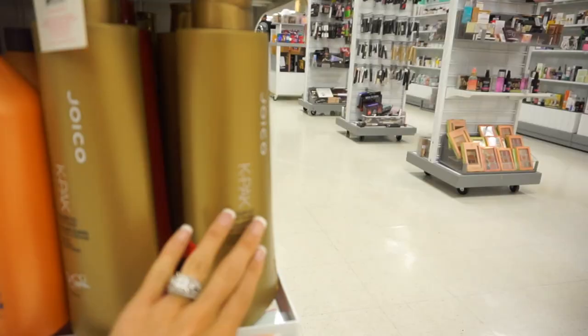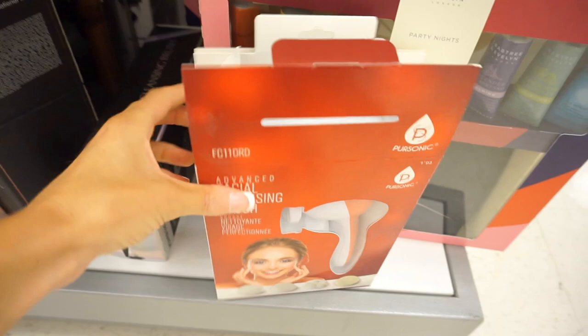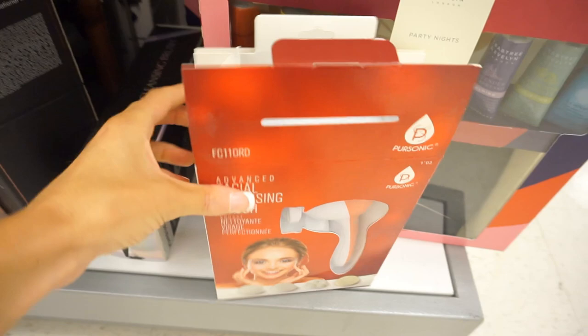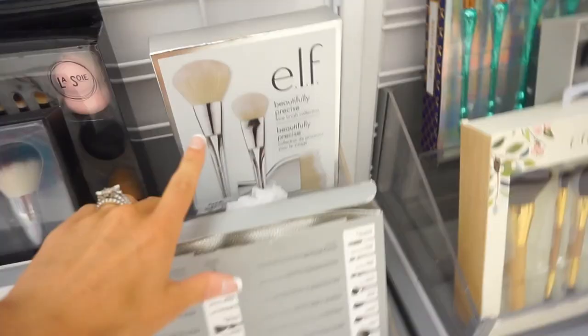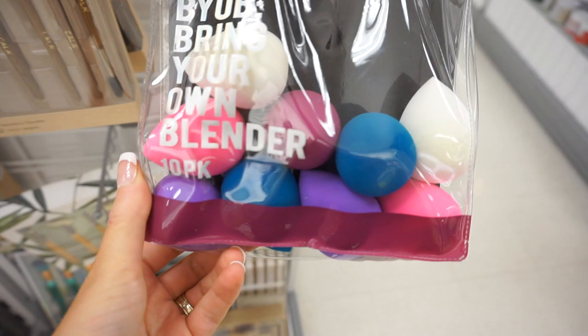This Joico shampoo is on clearance for $13 — it normally goes for like $25 or $30, so that's a good price. They have a lot of facial cleanser brushes for $4 — that's insane. We have this whole elf brush kit for $24.99; that's a pretty good deal for 19 brushes. There are also elf brushes and some other brush brands. And look at these beauty blenders — $12.99 for all of these. That's crazy.